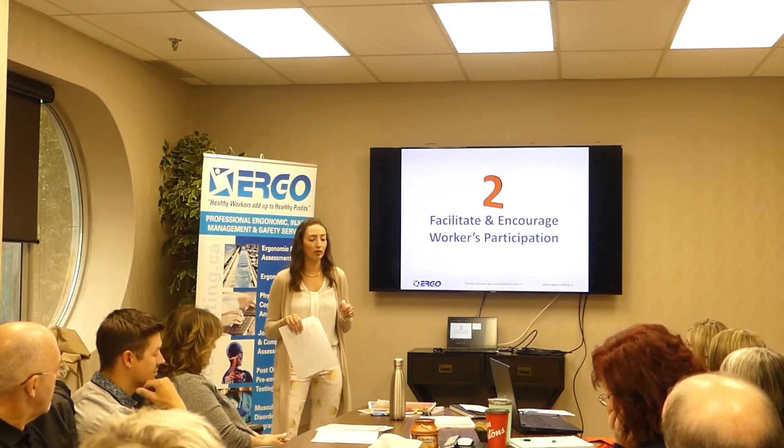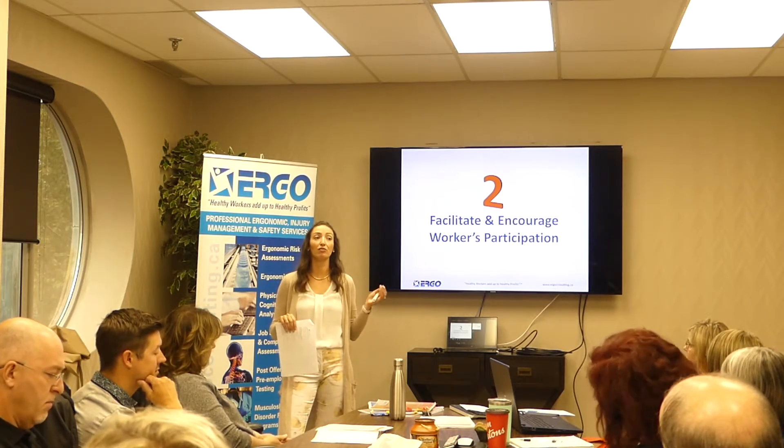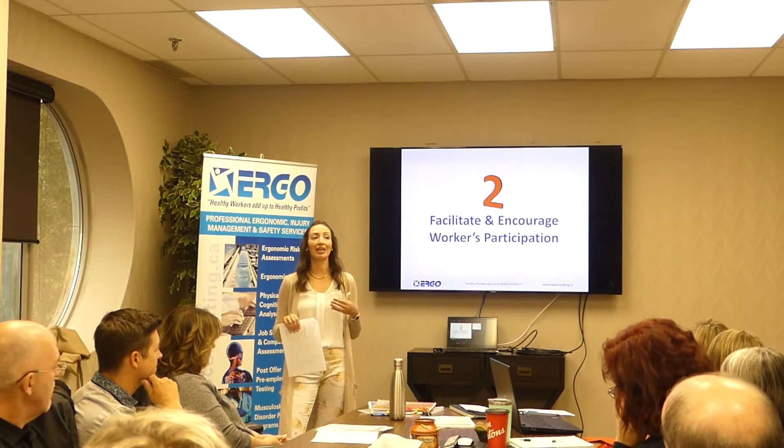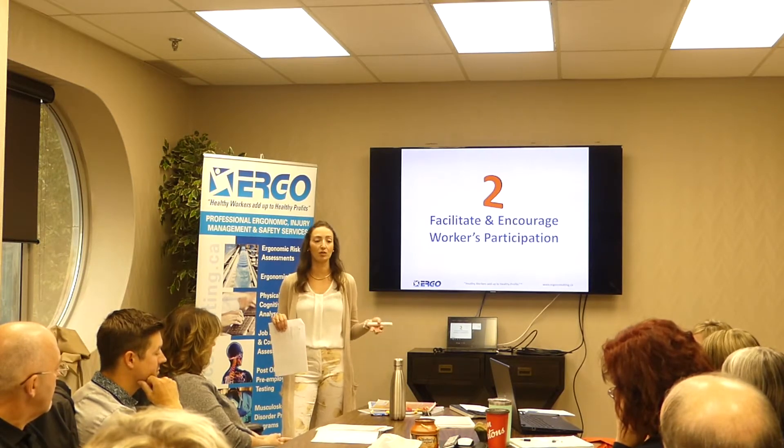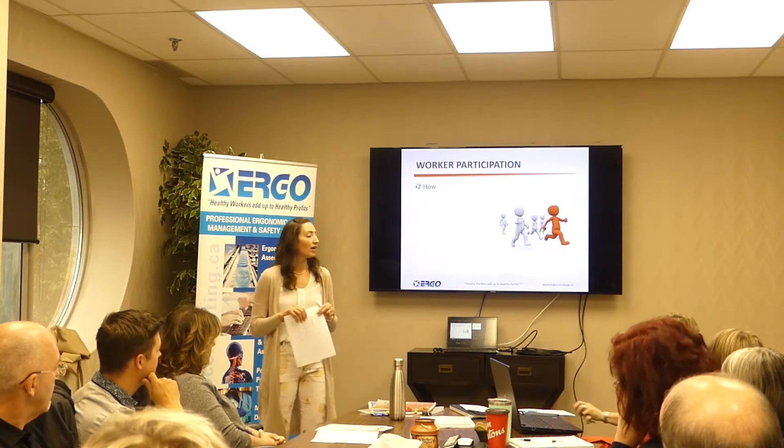The next thing we need to think about is how do we facilitate employee involvement? We can't put all of this onto ourselves and management. We need employees to participate and be part of that.